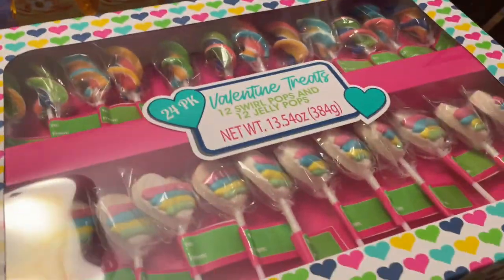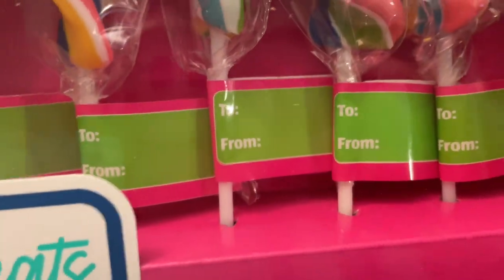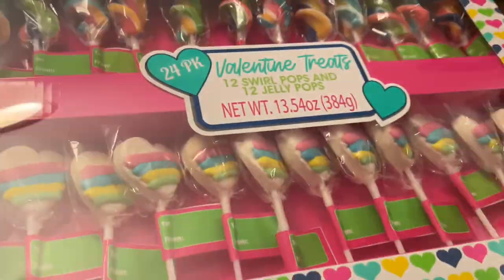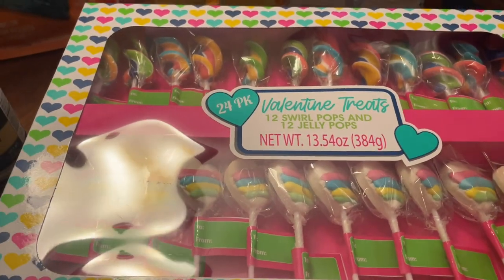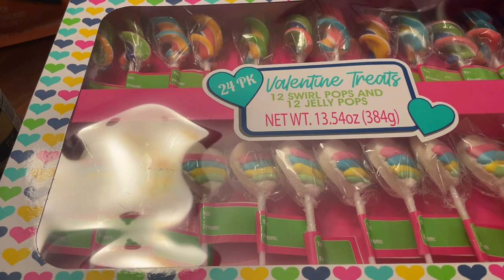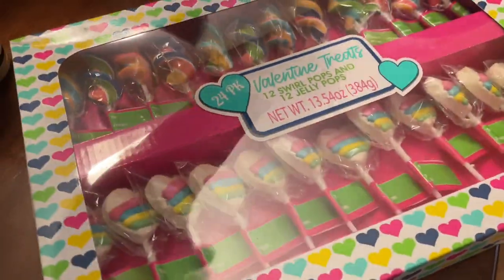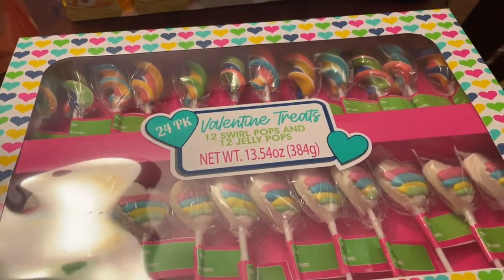I also got these cute Valentine sucker kits — they have a little to-and-from tag and there are 24 suckers per kit. I thought these would be perfect for my class. I got two of them — one for my class and one for my daughter's class — and each was only $11.